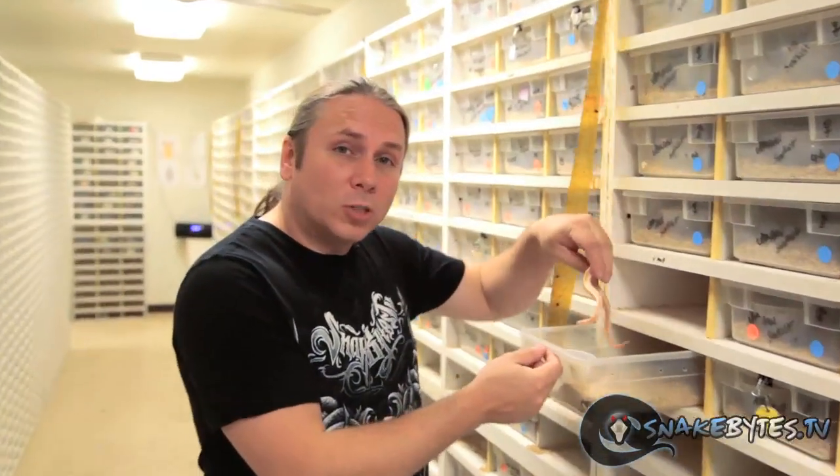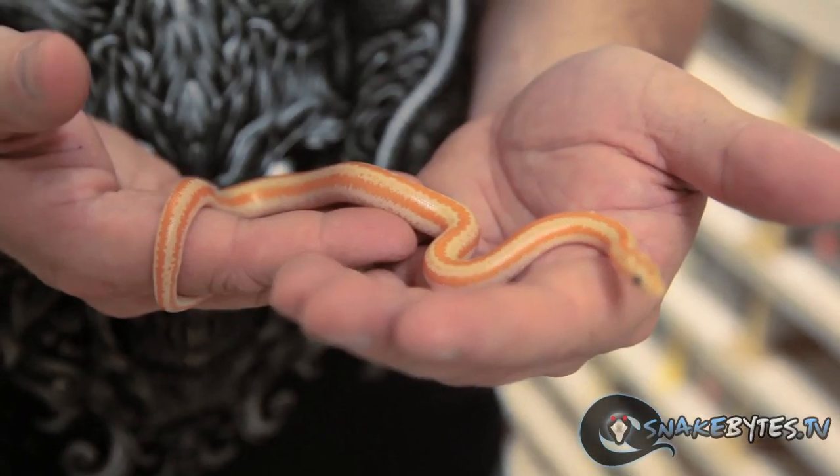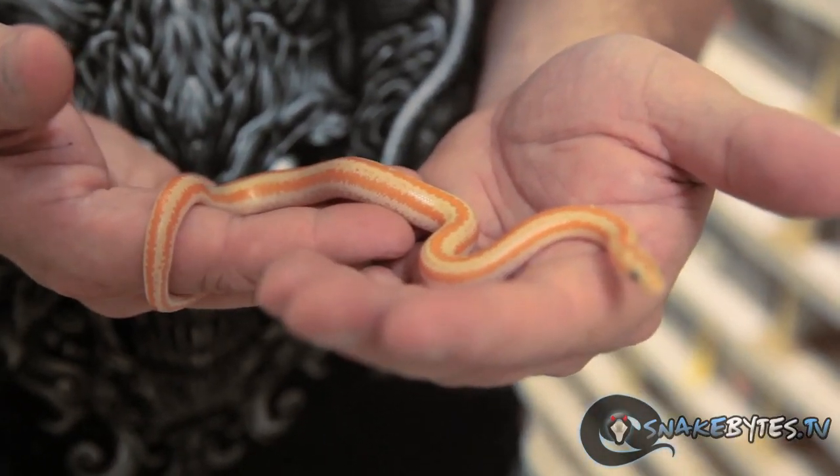Take, for instance, these albino rosy boas. I've worked with rosy boas in the past, but I've always really enjoyed the albinos, so we finally got a handful of albino rosy boas to add to our growing group.